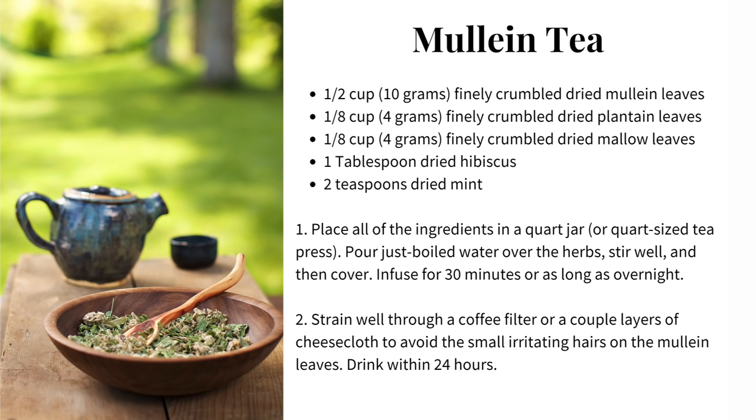This soothing mullein tea is perfect for dry and irritated lungs caused by smoke inhalation, dry air, or fine particle inhalation, and can be drunk daily to support overall lung health. The ingredients are a half cup or 10 grams of finely crumbled dried mullein leaves, an eighth of a cup or 4 grams of finely crumbled dried plantain leaves, one tablespoon of dried hibiscus, and two teaspoons of dried mint. Place all the herbs in a quart jar or quart-sized tea press, pour just-boiled water over the herbs, stir well, and cover. Infuse for about 30 minutes or as long as overnight. Then strain it really well through a coffee filter or a couple layers of cheesecloth to avoid those small irritating hairs, and drink within 24 hours.